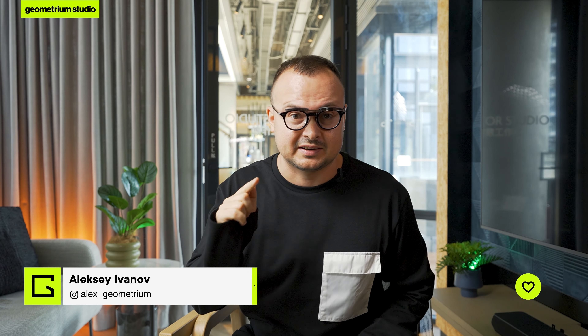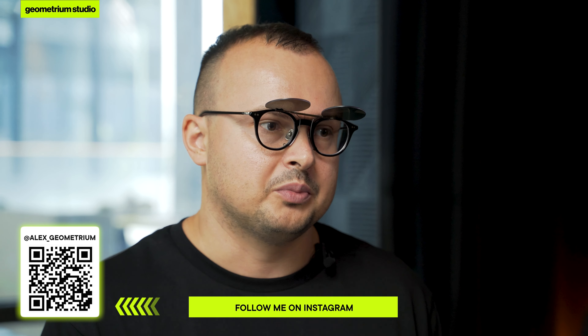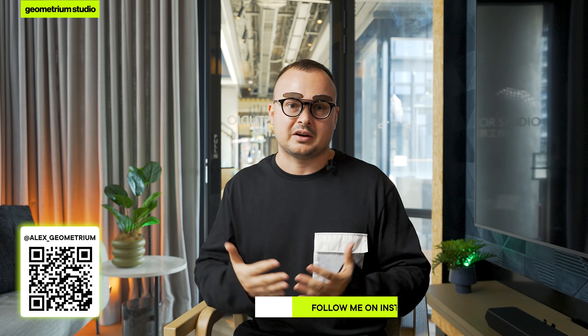Friends, today we're diving into common mistakes people make in homes and what they regret after building their dream house. There are a ton of these stories. I even have close friends I've visited, and when we start talking openly, I ask what would you do differently? They list out all these choices they would change. Today's video is packed with useful info for anyone planning or dreaming about their own country home, so make sure to watch until the end.